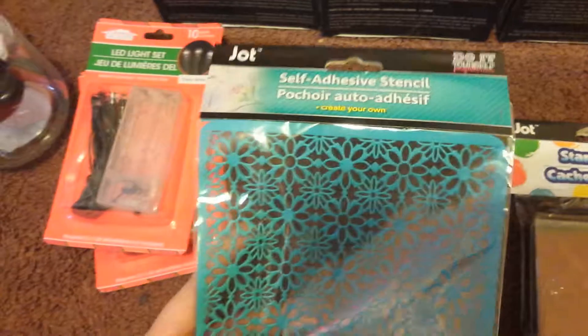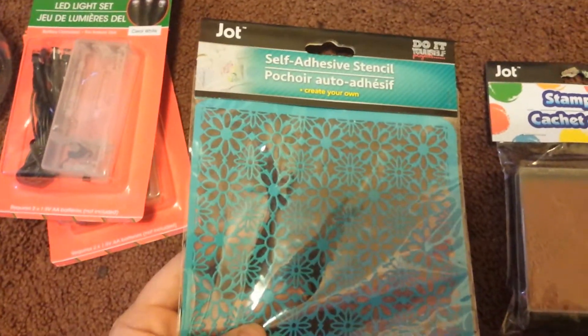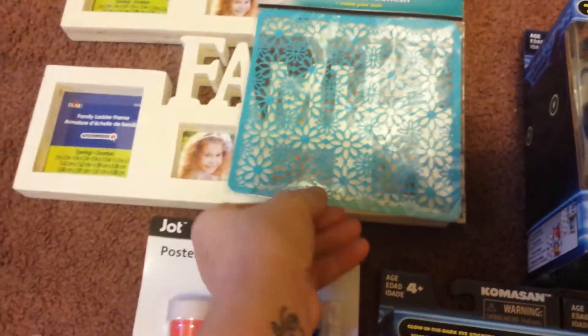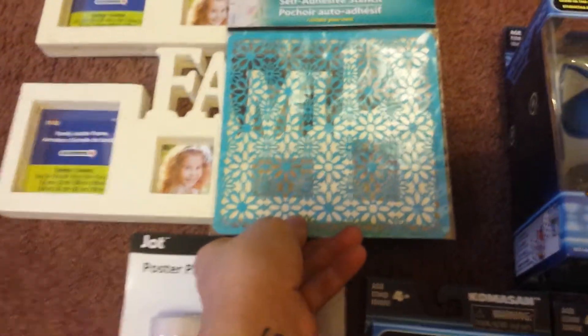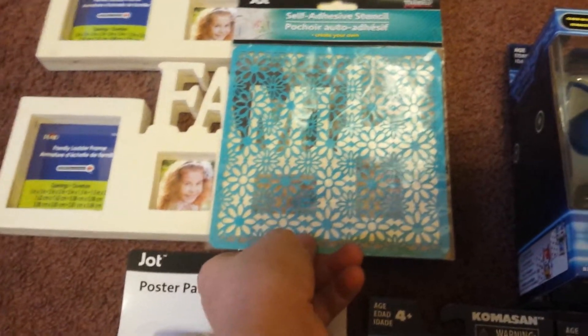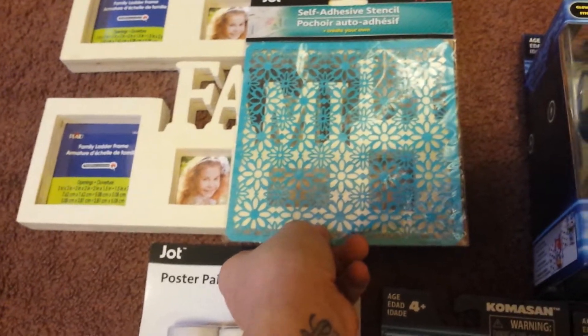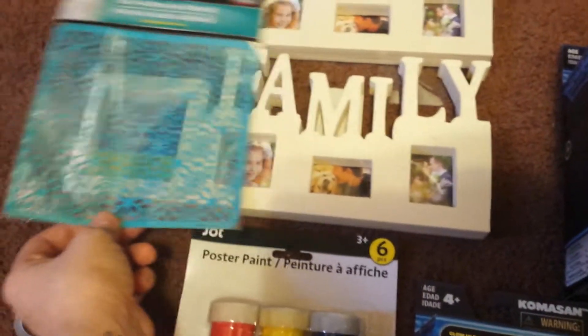I finally found one — this was the only one they had in my Dollar Tree — the self-adhesive stencil. I got this idea from another YouTuber that I watch. Her name is Jennifer Moen, so you should check her out. I'm going to stick the stencil right on there, paint over it. Maybe I'll do a DIY so you guys can see how it's done.